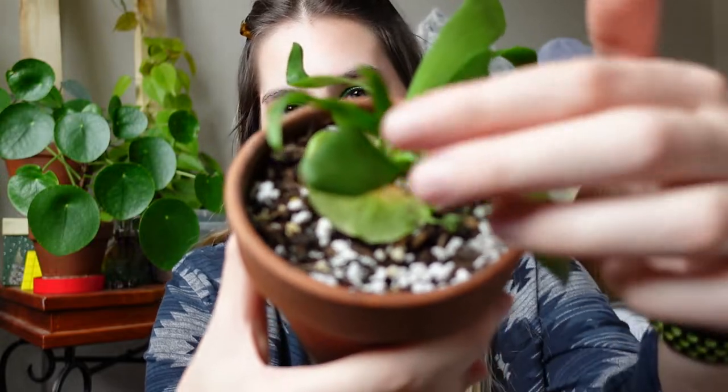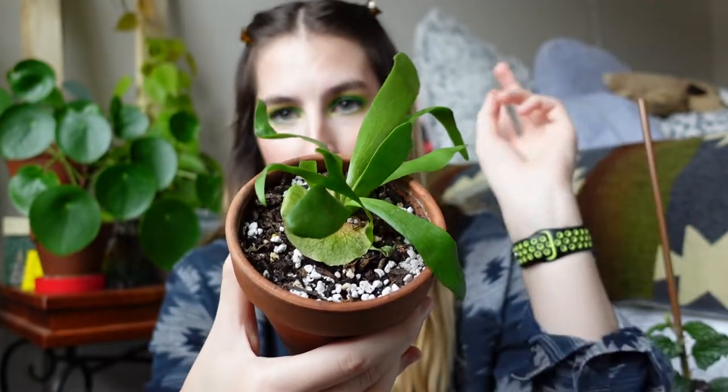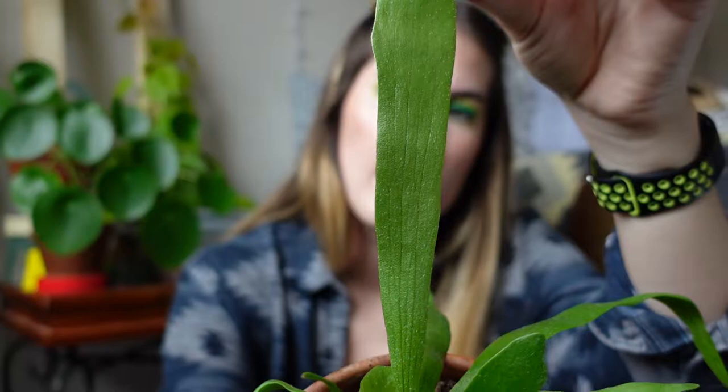My next favorite is my staghorn fern, which I just talked about in a recent Plantworms video. I just repotted it into a bigger pot today — fingers crossed it continues to do well. It has beautiful shields and the more mature fronds look like elkhorns or stag antlers, as well as really long fronds where you can really see the texture, especially when you hold it up to the light. I'm so proud of it. I grew it from a very tiny thing with just one leaf and no shields, and I'm really happy I chose to grow the small one myself.